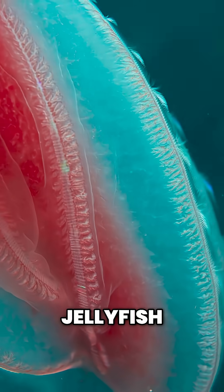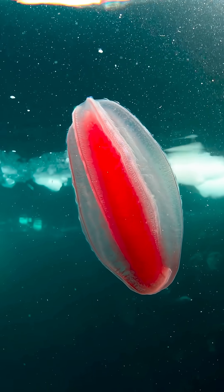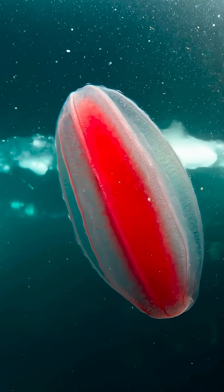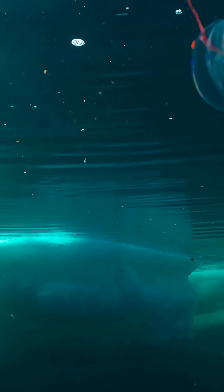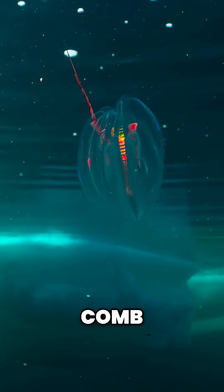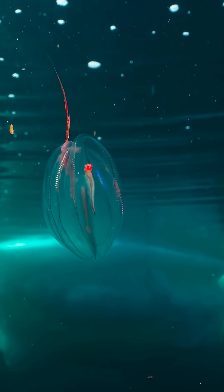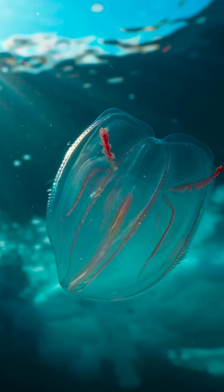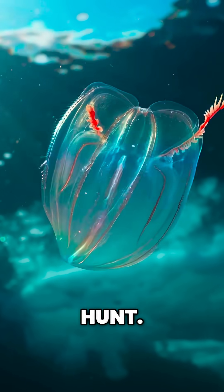Comb jellyfish use beating strips of cilia to move forward. This Arctic comb jellyfish catches its prey with tentacles longer than its body. Each one shoots out when needed to hunt.